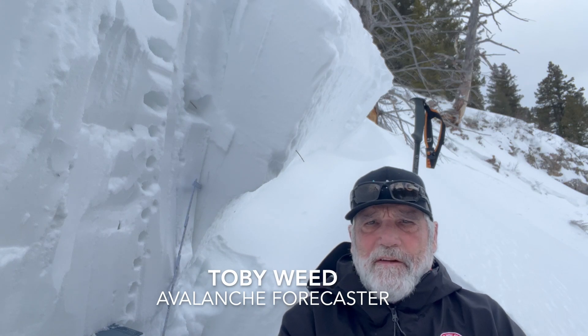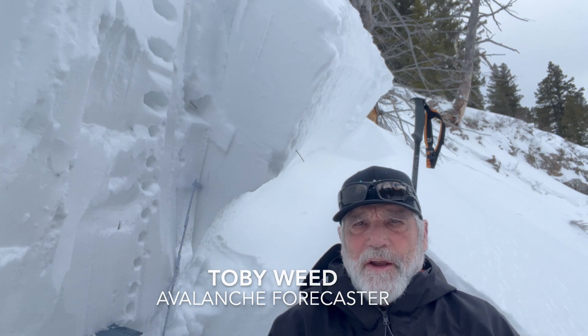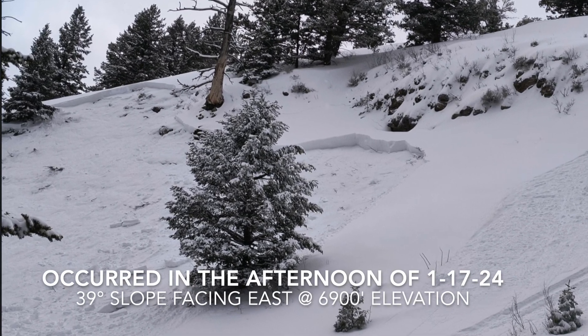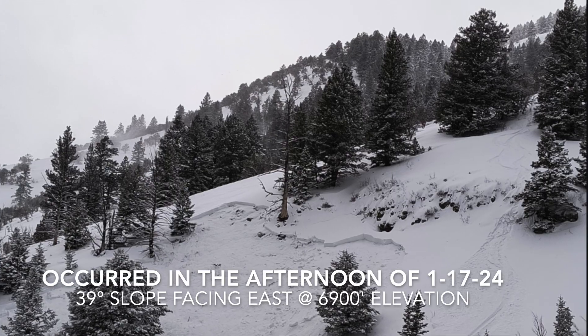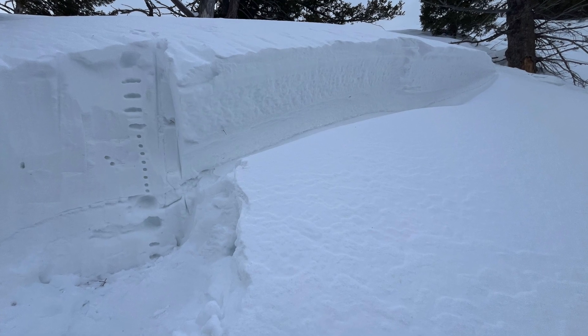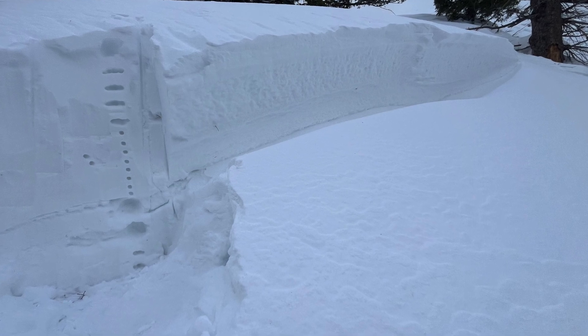I'm on the beaver backside and I'm looking at a fairly large avalanche that was triggered by a snowboarder yesterday. It was remotely triggered from probably 30 feet away from the flank of the avalanche. This one was two to three feet deep and about a hundred feet wide or so, and it's a pretty hard slab of avalanche.